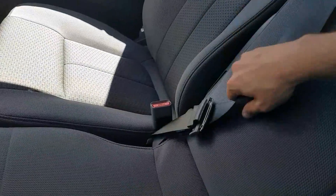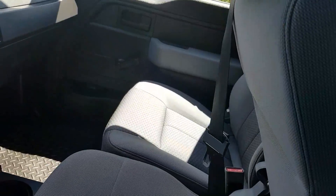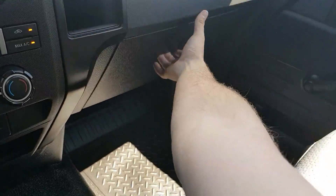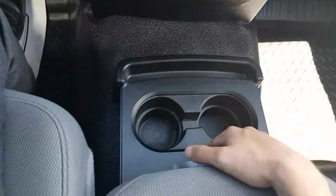We've got our center seat — if you push on the button there, it also folds down into an armrest. Over here we have the glove box, another 12-volt outlet up there, cupholders, and a storage bin under there.